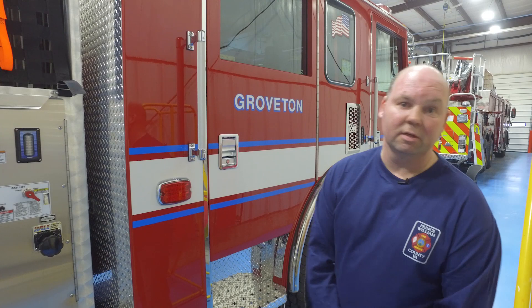This is the tour of Prince William County's engines. I'd like to thank John Thompson, Atlantic Emergency Services, and Pierce Manufacturing.